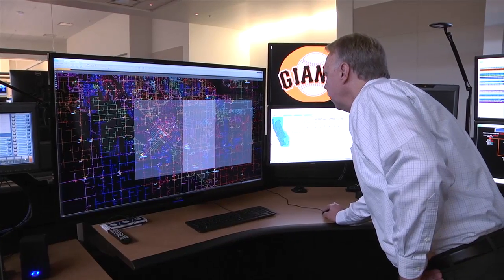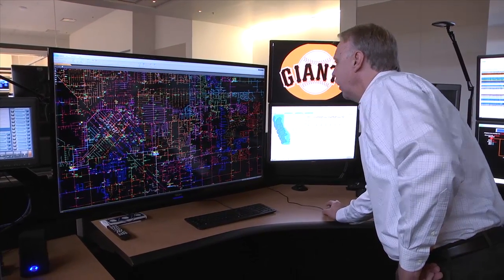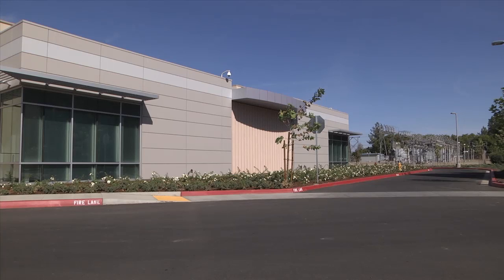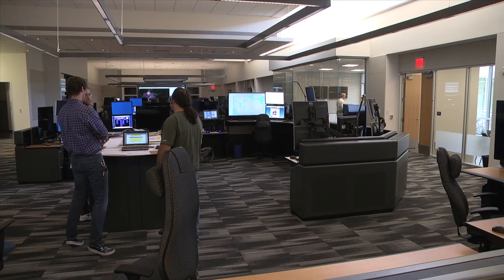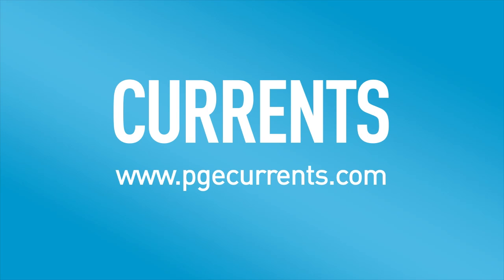PG&E's electrical service reached new levels of reliability in 2013. The new Electric Distribution Control Center marks another significant milestone of continuing that progress. For Currents, I'm Joe Mollica.